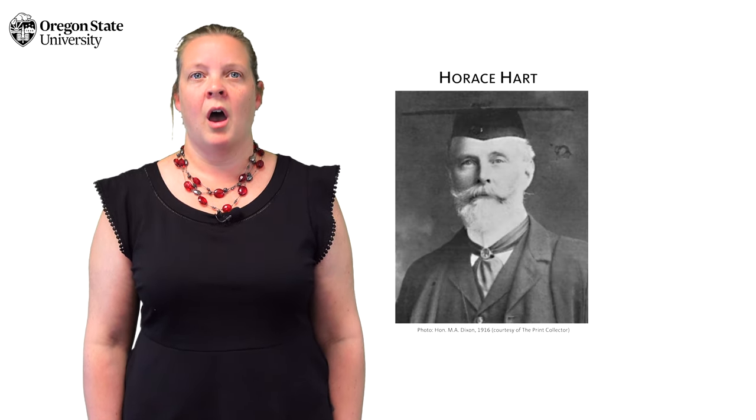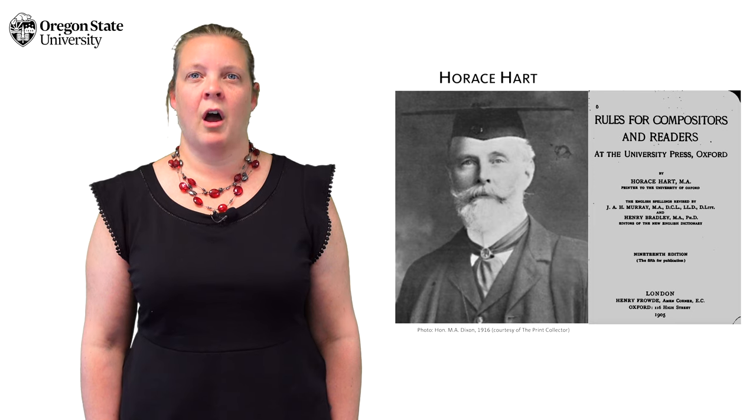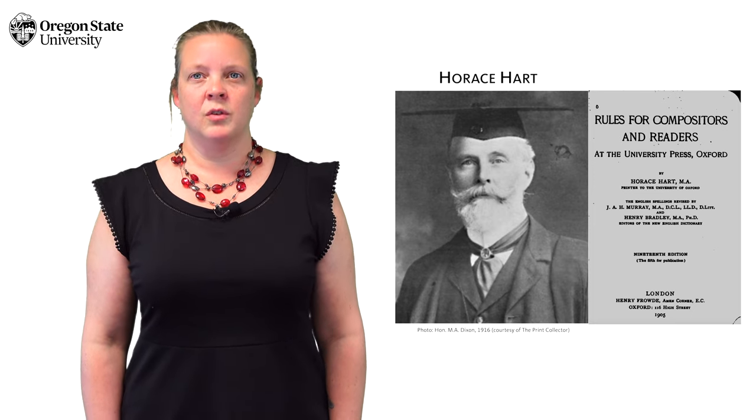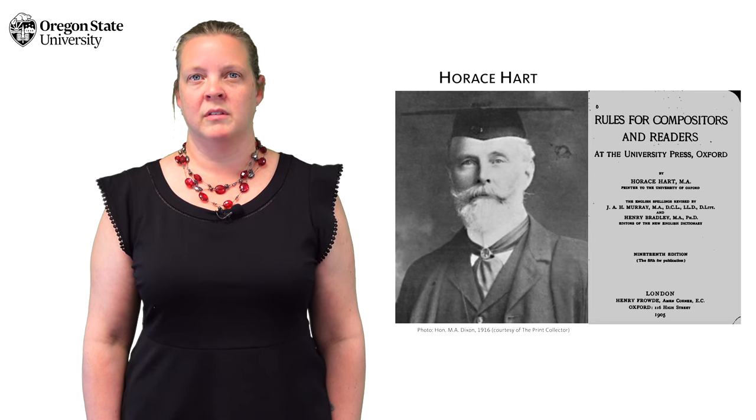The big shift in thinking came in 1905 when a printer named Horace Hart updated his style guide for Oxford University Press, requiring his employees to use a comma before the last item in a series. The prestige of the press and the public availability of the guide made it very influential — and that is, of course, why we call it the Oxford comma today.